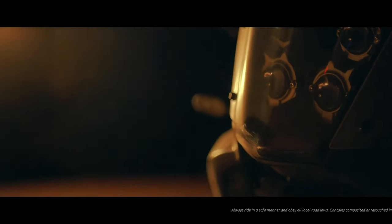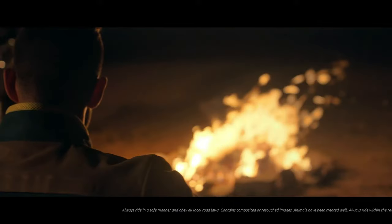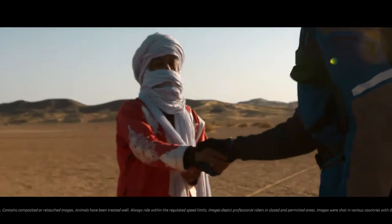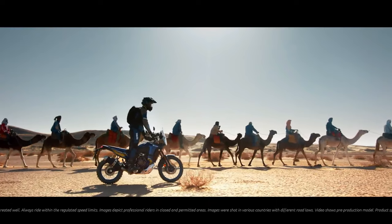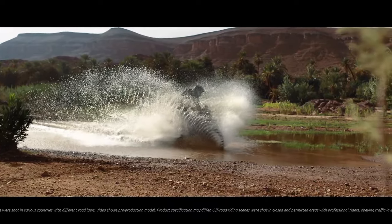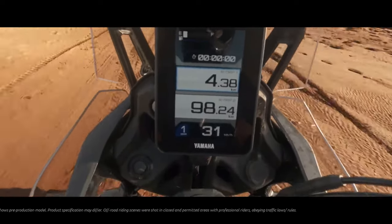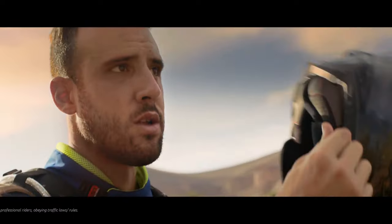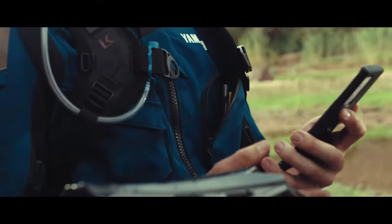This is Yamaha's ultimate long distance adventure motorcycle that has the power to change the way you explore our planet. Equipped with high capacity dual fuel tanks and long travel suspension that can take you further than ever, the Ténéré 700 World Raid gives you the chance to discover what's beyond the next horizon.